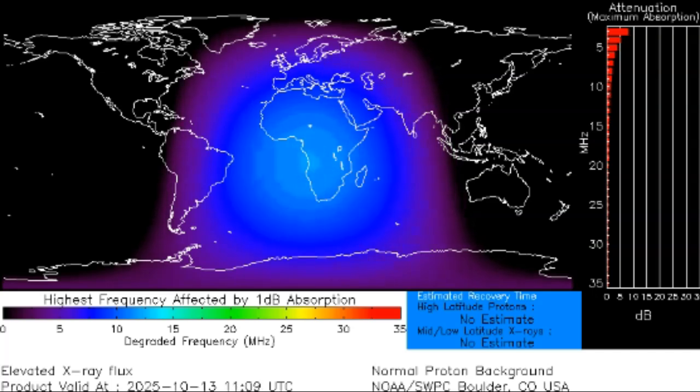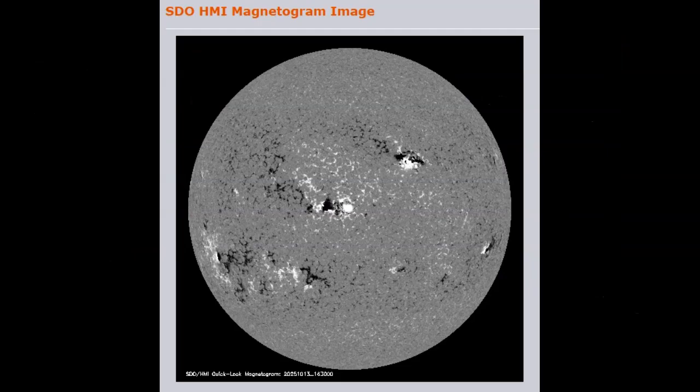Over to SDO HMI magnetogram imagery — most SDO is down, but they're still running some of these images. These two are current as of today and show our two bad boys. They look like normal polarity although they are delta-class sunspots. This is AR4246 and this is AR4248. We have more complexity starting to develop further down, which will become more Earth-facing. So it doesn't look like the sun is very angry just from the image, but it is — because we have two delta-class sunspots.